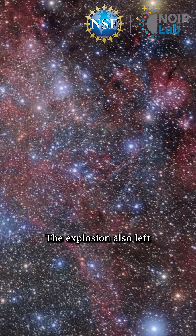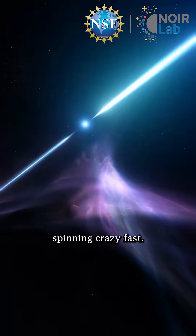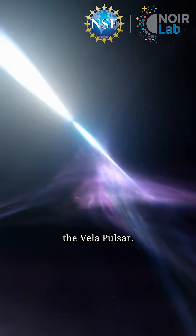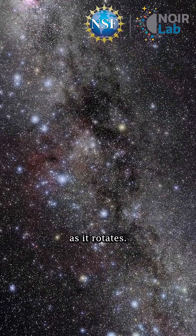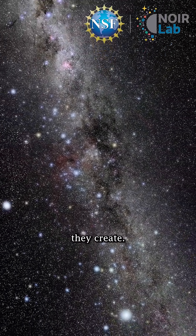The explosion also left behind a neutron star, a super-dense core spinning crazy fast. It's called the Vela Pulsar, beaming energy into space as it rotates. It's a window into the life cycle of stars and the elements they create.